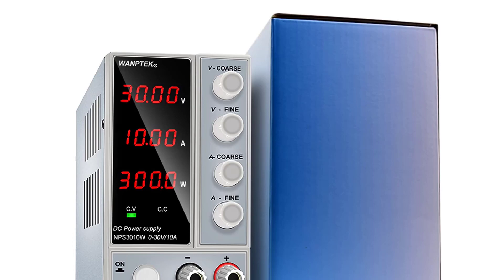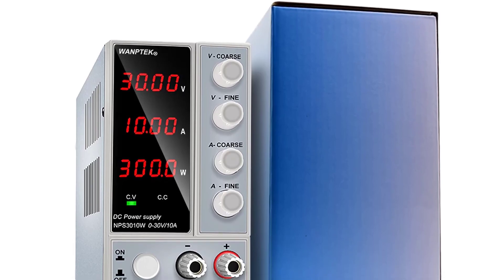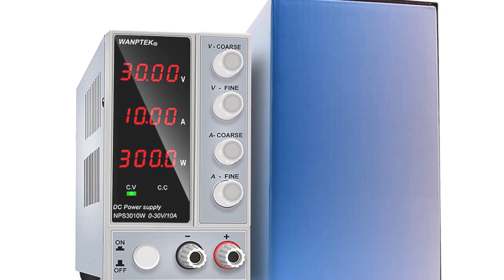Fully enclosed with a large wide on/off rocker switch, the NPS 3010W is safe, reliable, and easy to use.